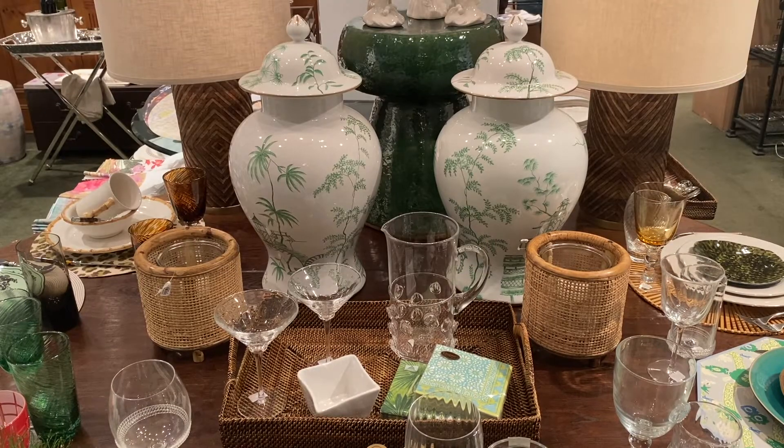Just wanted to make sure you saw what we've done on the center of the table. I love these wicker hurricanes — they have a glass liner so you can use it either as a hurricane or as a vase. We've got two great oversized ginger jars from Chelsea House, a super tray from Calacio, a pitcher and glasses from Jalisca, great napkins as always from Kaspari, and a little nut bowl from Monty's Doggett.